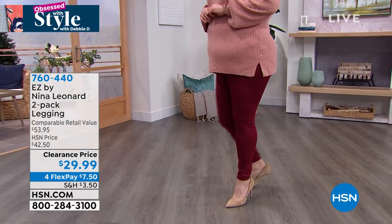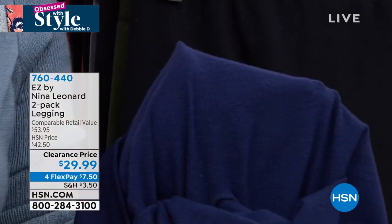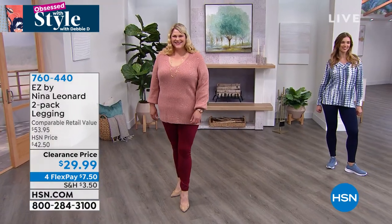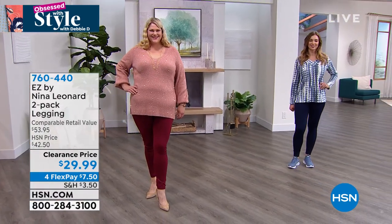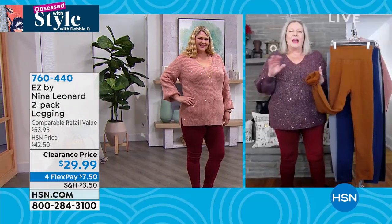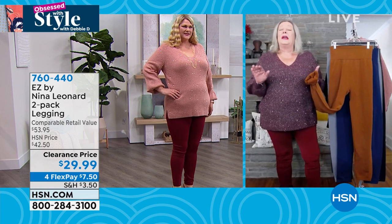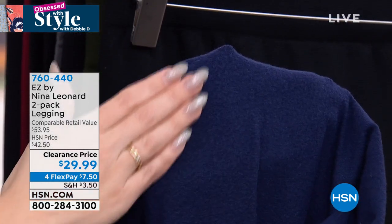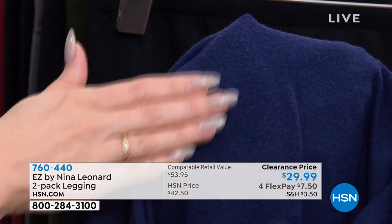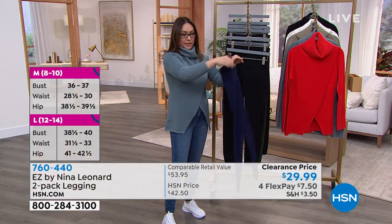Kate and Jamie are wearing the same sweater color — total twins without rehearsing! This legging goes with so many things. Kate tends to wear leggings with tunic-length tops — Nina Leonard does a lot of tunic lengths on their website that match these colors. You can contrast colors like Jamie did. The inside is what touches your skin, so we want it to feel good — and these have the stretch you need to move, bend, and get in the car.